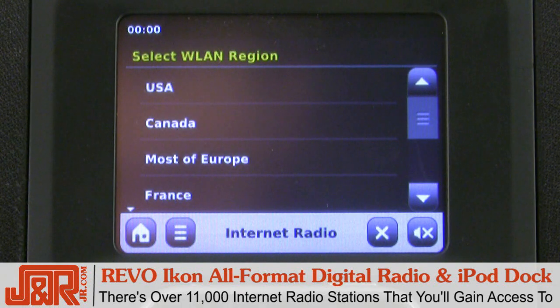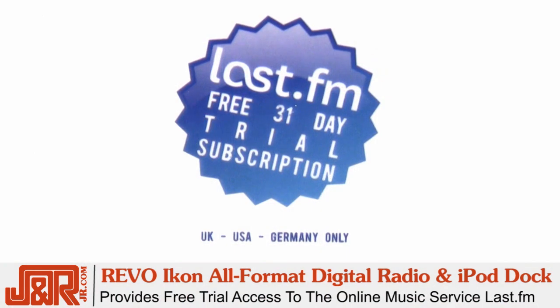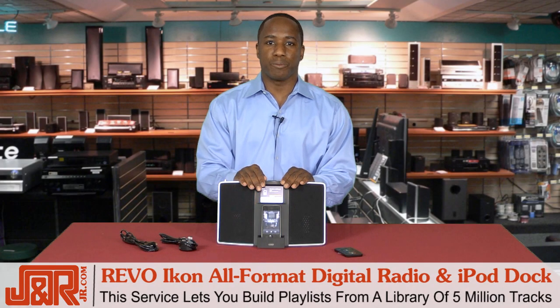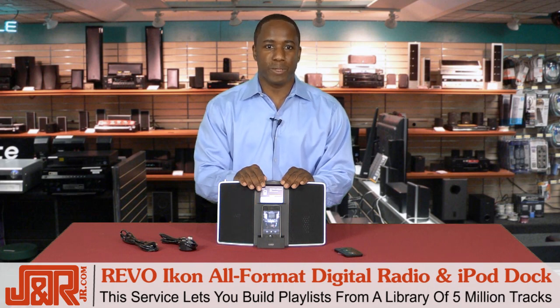There's over 11,000 internet radio stations that you'll gain access to, which should keep you occupied for a while. Plus, there's 20 station presets, so you can keep your favorite stations close by. The Icon also provides free trial access to an online music service called Last.fm, which lets you build playlists from a library of 5 million tracks, so you will really never be bored with your music.